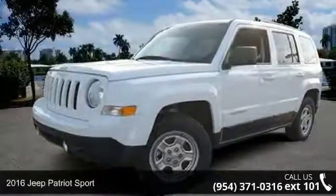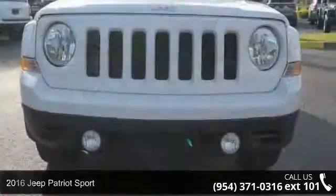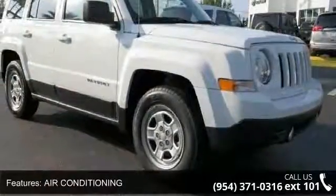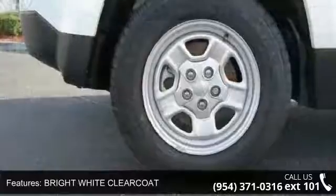Check out this 2016 Jeep Patriot Sport. If you are looking for an automobile with great features, look no further. Some of the top features included with this vehicle are Air Conditioning, Bright White Clear Coat, Front Wheel Drive, and Power Steering.